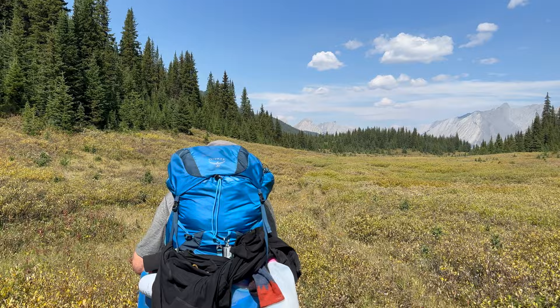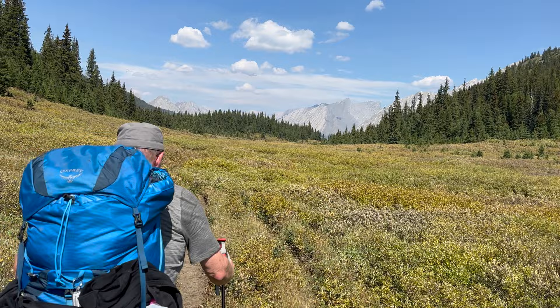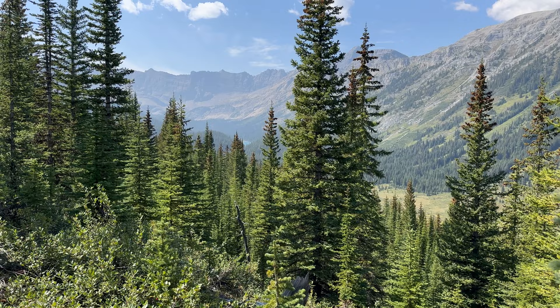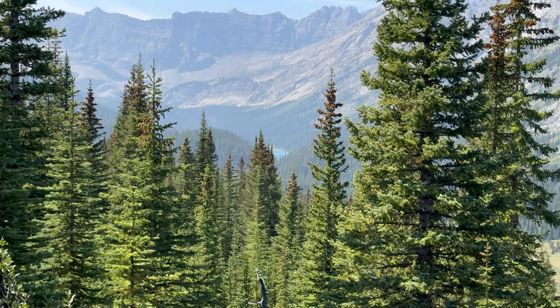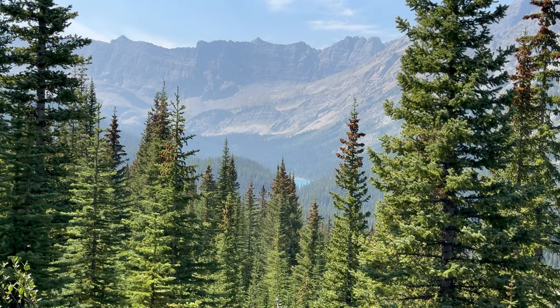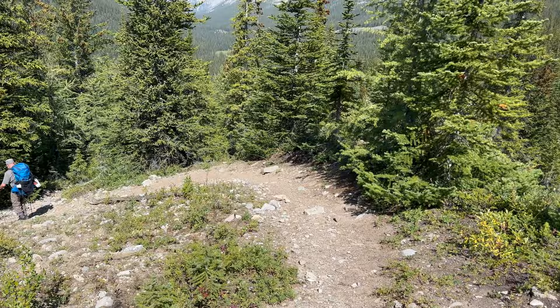Making our way toward the tree line — we're going to try to find some shade when we get there and have a little break before we head down to Flint's Park. I'll zoom in for you here — a quick view of Sawback Lake. We're not going in because we're not camping there, and also you can't swim in it: whirling disease, still prevalent out here. So we're going to continue up the trail and look for the trail that goes right, not the one that goes down into the valley.